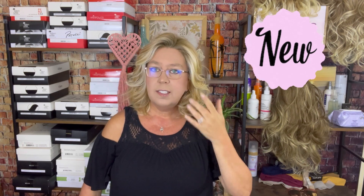Today we're going to be taking a look at this brand new release from Ellen Villa. This is Delight, and mine is in the color Ginger Blonde Rooted. Stick around and we will go over all the details on this.